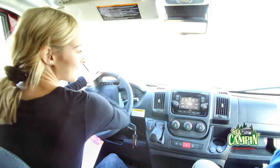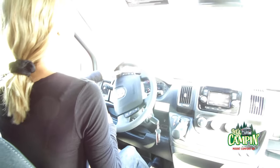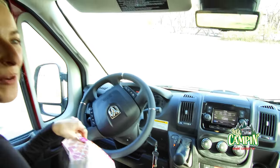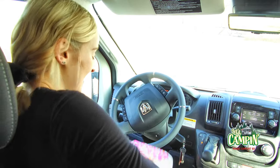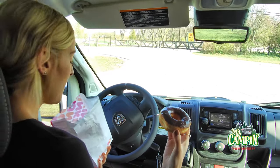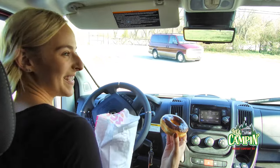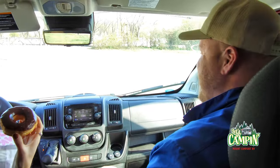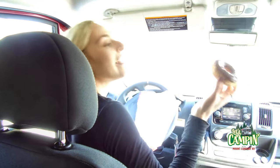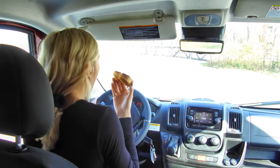I'm just going to park it right here. I'm so glad that we got this donut. Chocolate frosted. I was under the impression that we were getting donuts — plural. Well, it's free donut day. They only give you one. But it's a good donut. Back to you, Kurt.